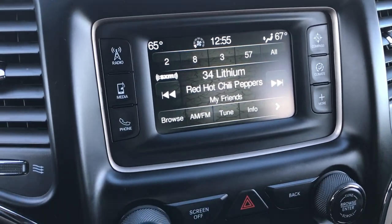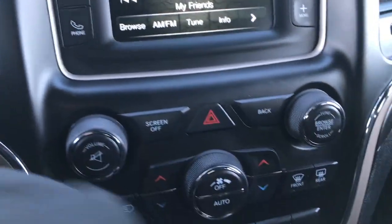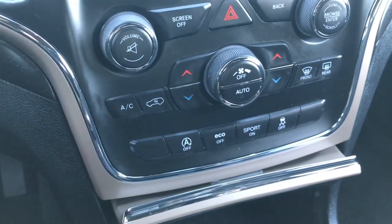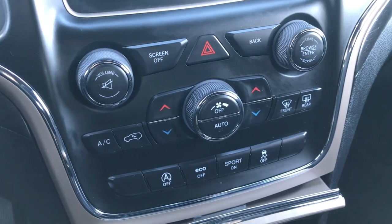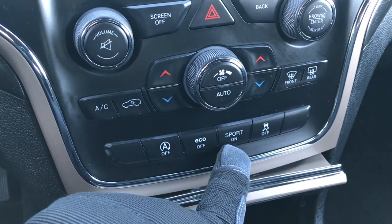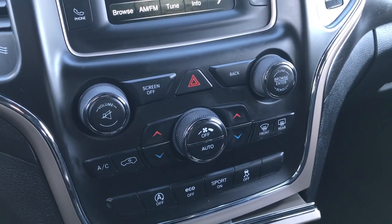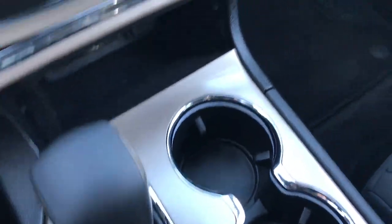It has the 5.0 touchscreen radio with AM, FM, and Sirius satellite radio capabilities. In here you can see it has an AUX, USB, and SD card jack so you can put songs on there. It has dual climate control, start-stop technology, eco mode, and sport mode which lets you use the paddle shifters on the steering wheel. It also has stability control that you can turn off. It has the 8-speed automatic transmission.